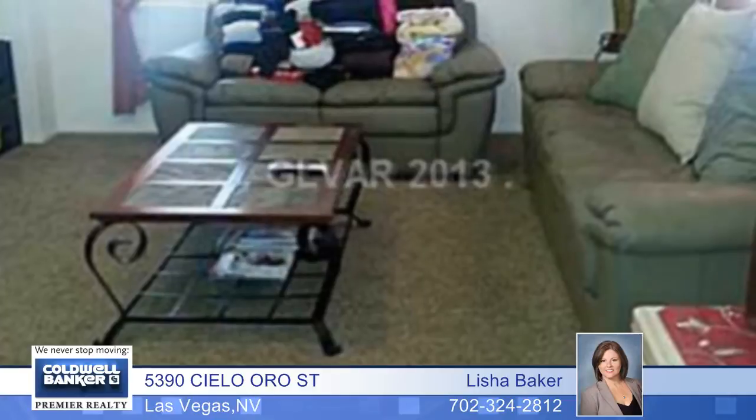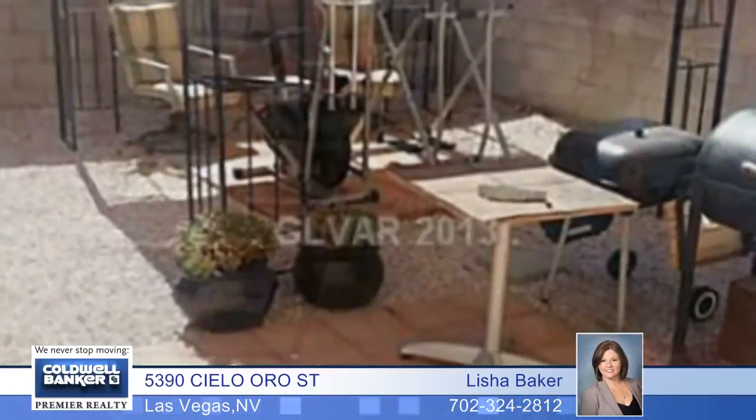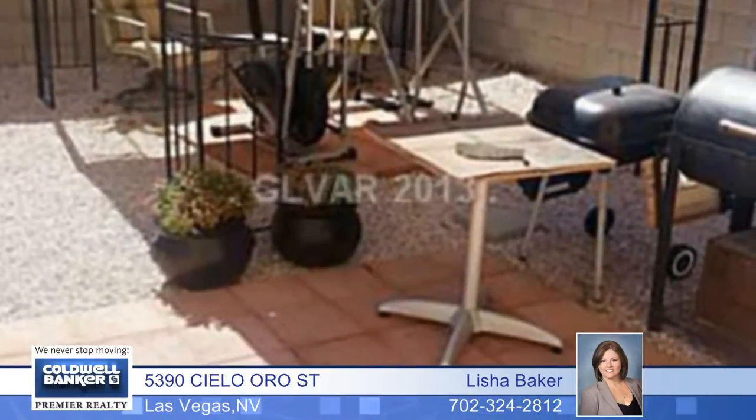There's a huge loft or game room upstairs. The tile in this home is absolutely stunning. Don't miss this one — it's not a short sale, and a quick close is possible.